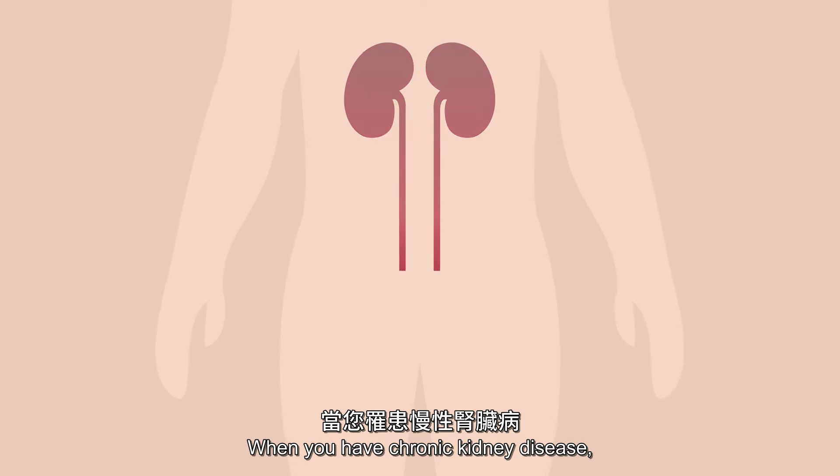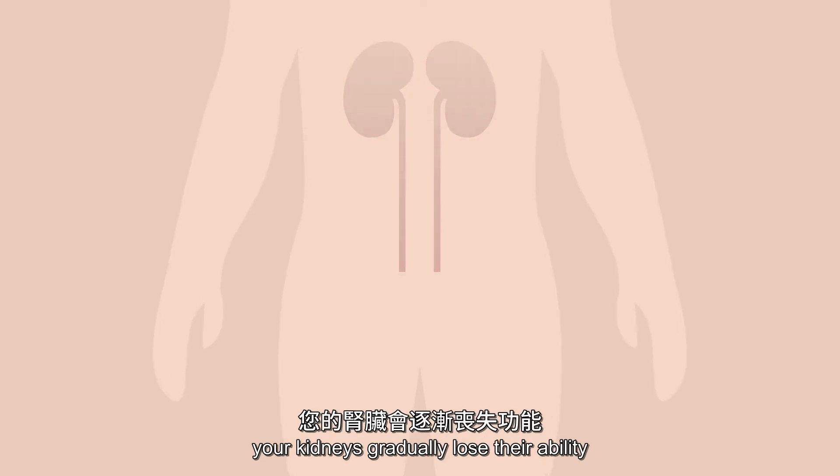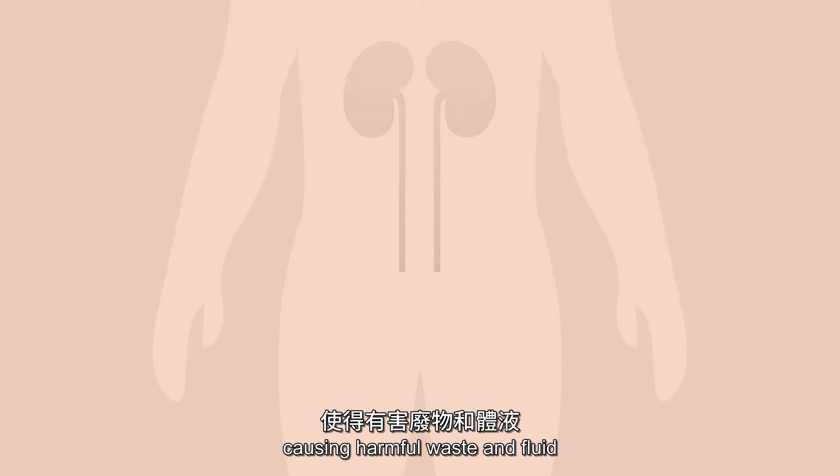When you have chronic kidney disease, your kidneys gradually lose their ability to carry out these vital functions, causing harmful waste and fluid to build up in your bloodstream.